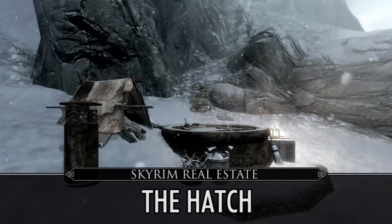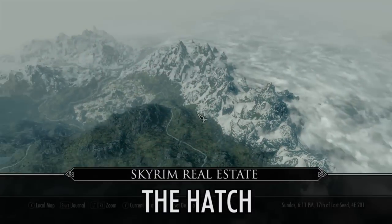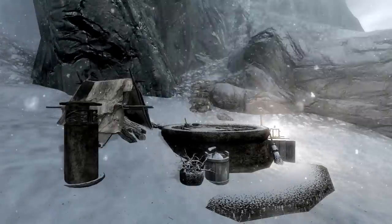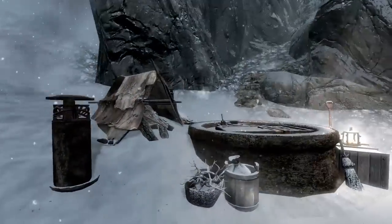Hey, what's up everyone? So for this Skyrim Real Estate episode, we're taking a look at a very small player home called The Hatch. It is located to the far east of Skyrim alongside the mountainous border, in a pretty nondescript place. You just kind of walk up the side of the mountain until you see it. There's a map marker to help guide you towards the location.